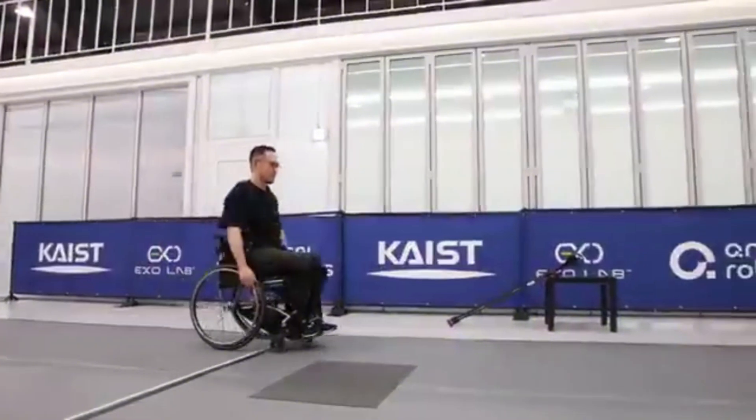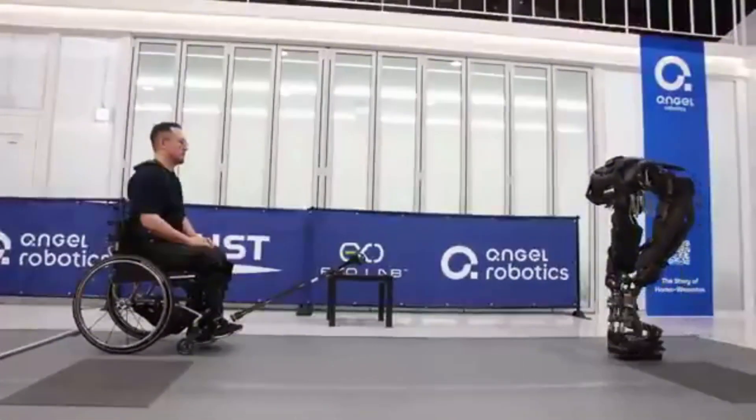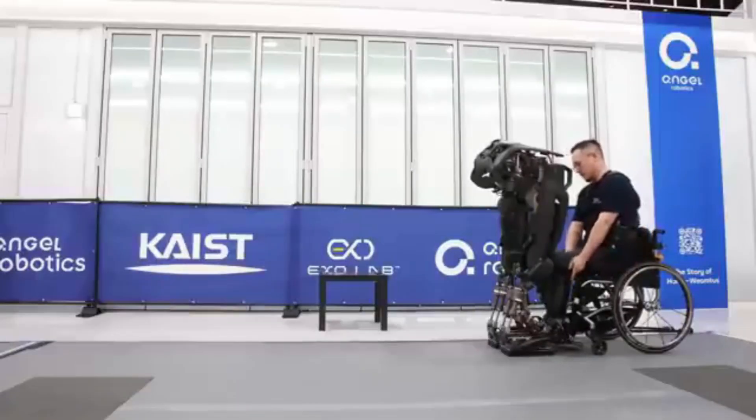This breakthrough is called the Walk-On Suit F1, and it's not your ordinary robotic exoskeleton. Unlike other suits that just wait for you to strap them on, this one can actually walk by itself, find you, and attach to your body without help.